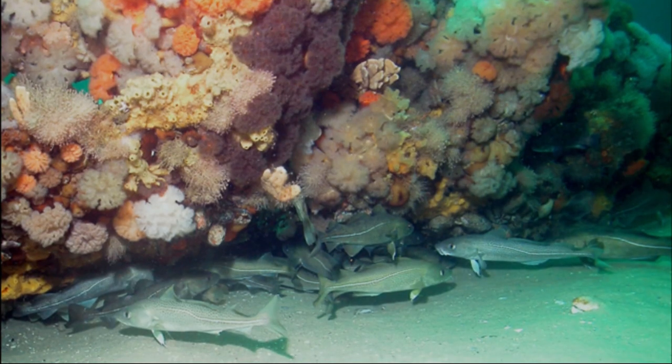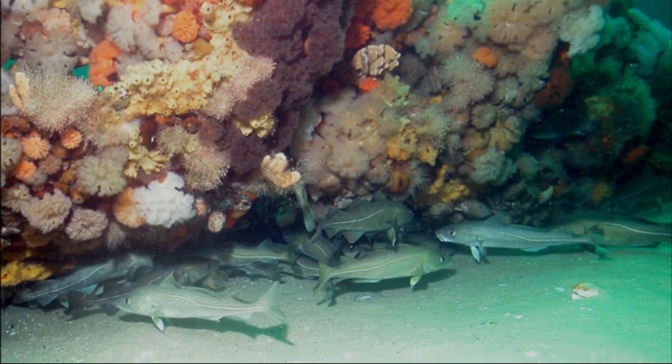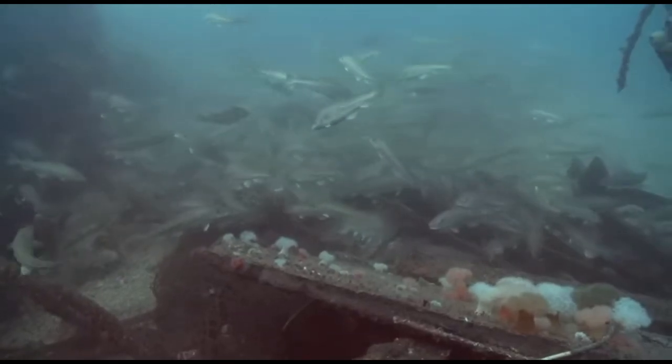Atlantic cod can live over 20 years and grow to around 51 inches long. Sharks and marine mammals like to prey on them.